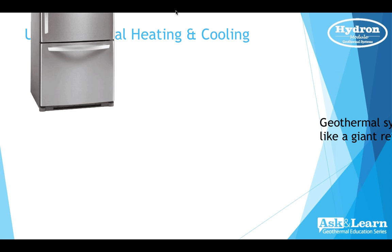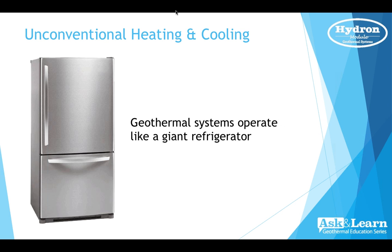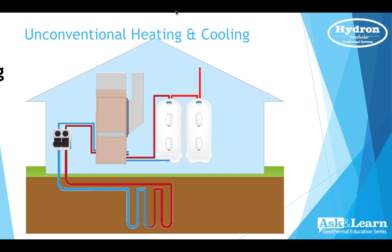Geothermal systems operate much like a giant refrigerator. When you put a warm crock pot into the refrigerator, the refrigerator turns on, absorbs the heat from the air and the crock pot, takes it to the compressor, the compressor raises the temperature, and deposits the heat outside. A geothermal system operates in much the same manner.